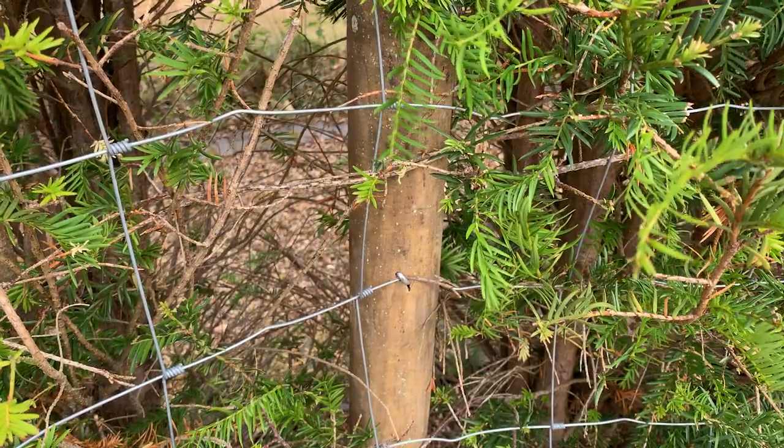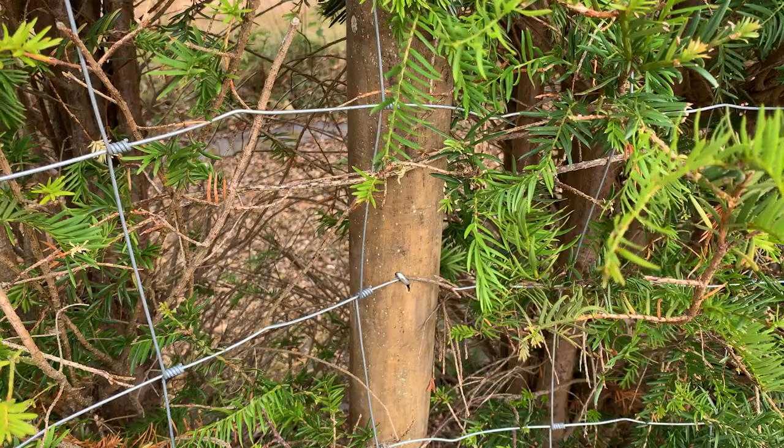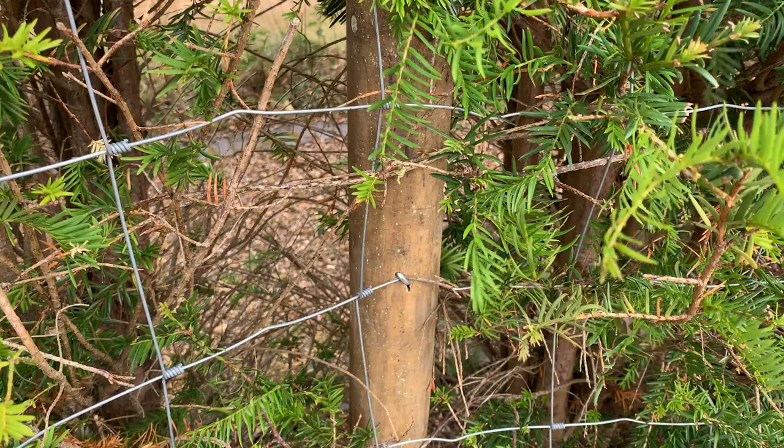How they've attached the wire to the wooden fence posts is just with some U-shaped nails — I'm not sure what they're called but you can find them quite easily — and they've just hammered those in to secure the wire to the fence posts.